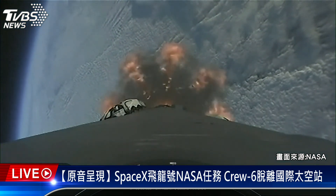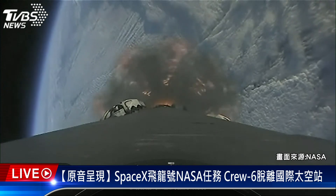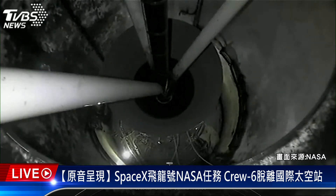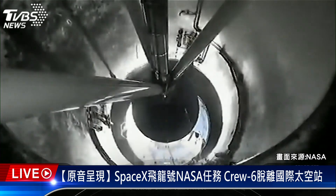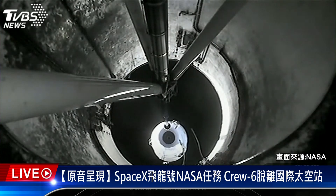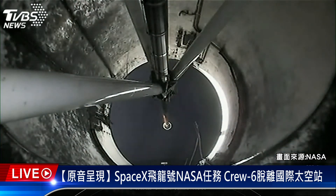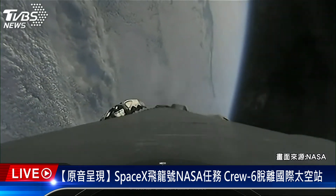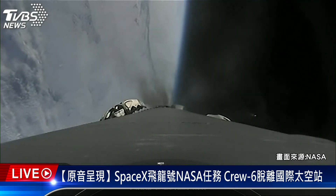We should be seeing MECO in just about 15 seconds from now. And MECO. Stage separation confirmed. And MECO. Stage one boost back startup. And there you heard and maybe even saw those events that happened back to back, including MECO, or main engine cutoff, stage separation, stage one flip, SES-1, second engine start one, and the start of our boost back burn.